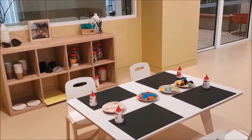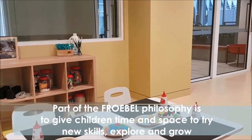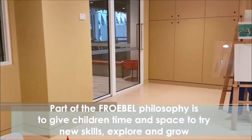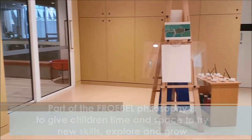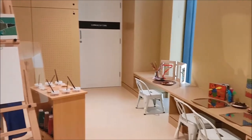We also have a special room dedicated for our little artists where they can let their imagination run free. We can also use this room as a breakaway room — that is where children feel the need to have their own time and space.